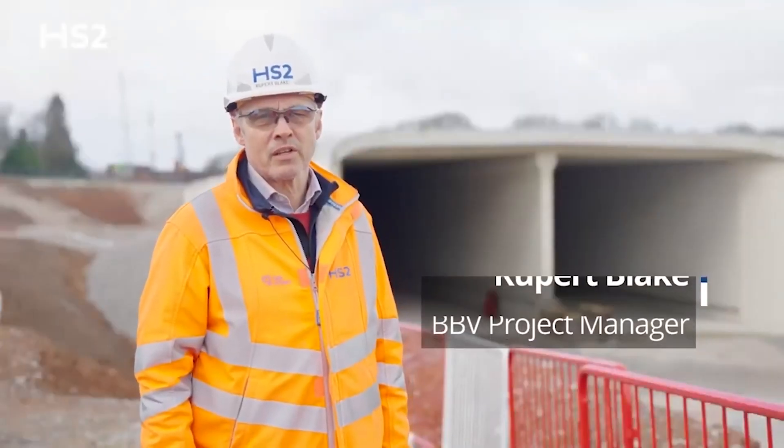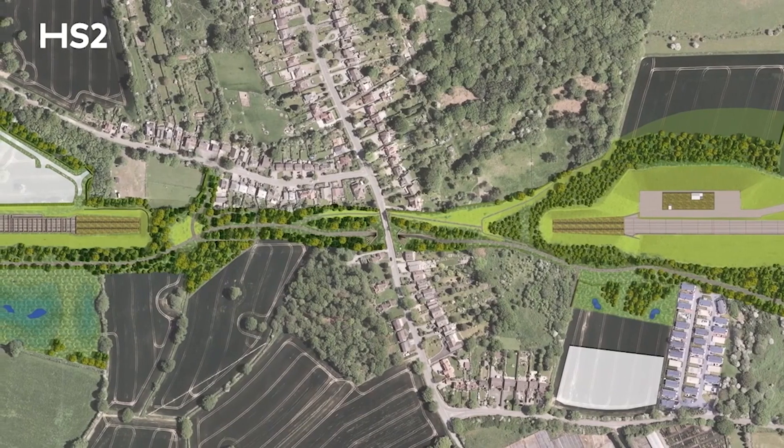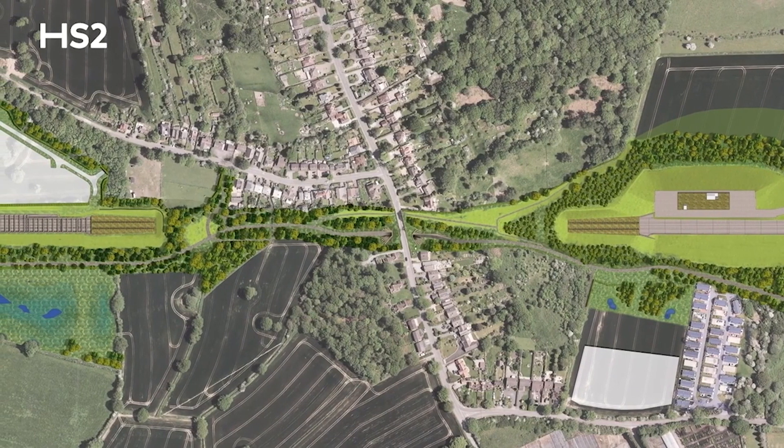The total length of Burton Green Tunnel is about 700 metres, with this concrete tunnel and South Portal section being about 200 metres long.